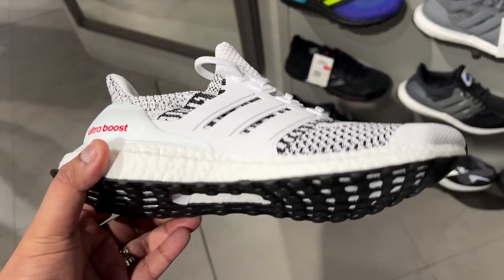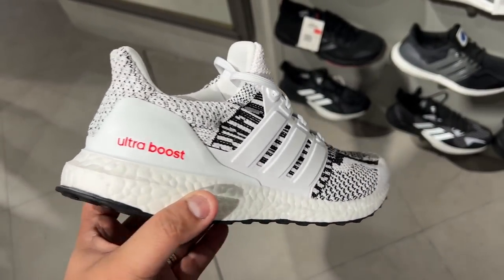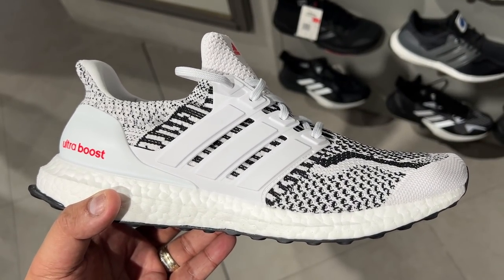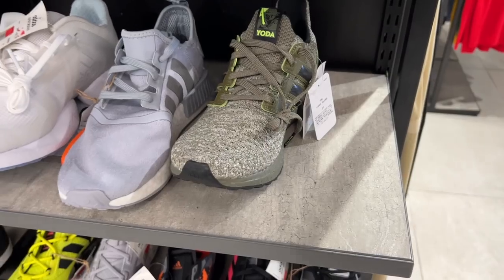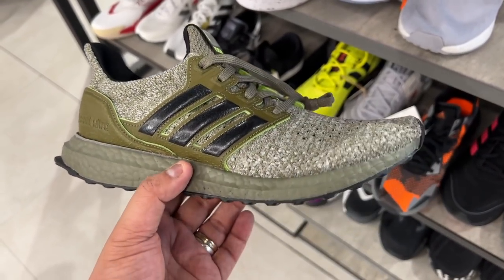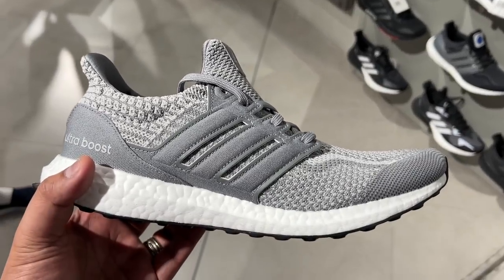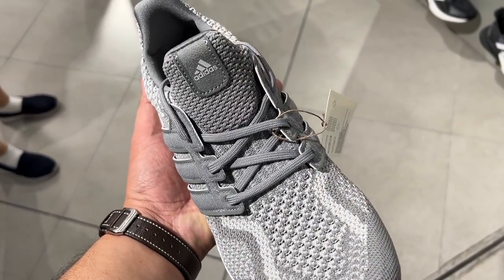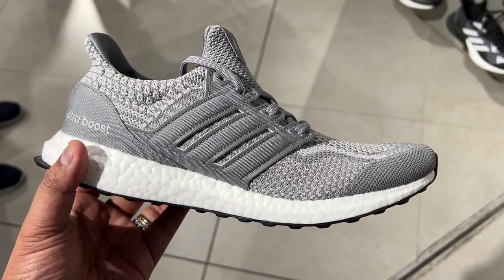So much of the Yeezy 350 Boost Zebra — it has the same colorway, even the red color. It really looks like the Yeezy Zebra, but it's actually an Ultra Boost. I actually thought of buying it, but to be honest, I already have too many Ultra Boosts. The resemblance is just uncanny — comment down below what you think of the shoe. Apart from that, we also saw the Ultra Boost Star Wars Yoda, now 50% off for around 4,000 pesos.